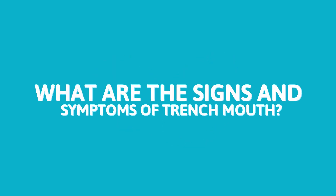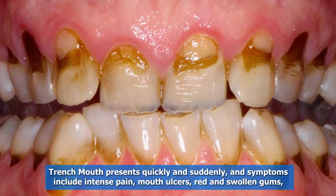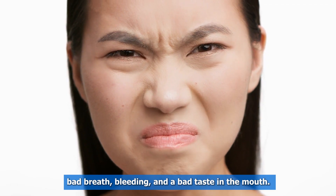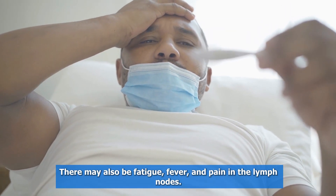What are the signs and symptoms of trench mouth? Trench mouth presents quickly and suddenly, and symptoms include intense pain, mouth ulcers, red and swollen gums, bad breath, bleeding, and a bad taste in the mouth. There may also be fatigue, fever, and pain in the lymph nodes.